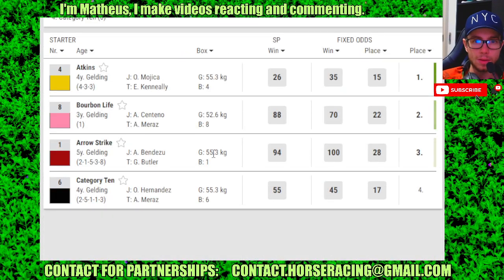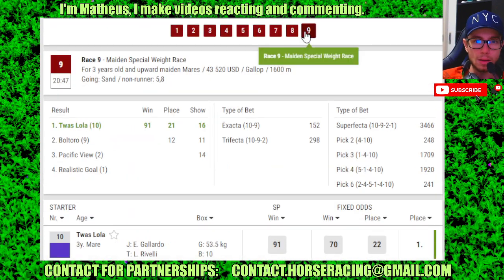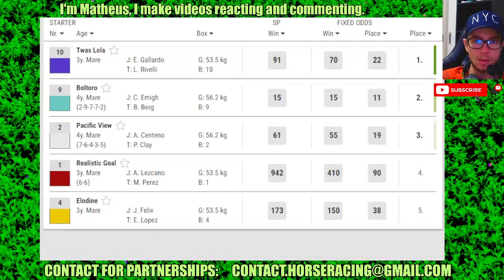Race 8: number 5 in 1st, 8 in 2nd, 1 in 3rd, 6 in 4th. Race 9, the last race: number 10 in 1st, 9 in 2nd, 2 in 3rd, 1 in 4th. Thank you guys.